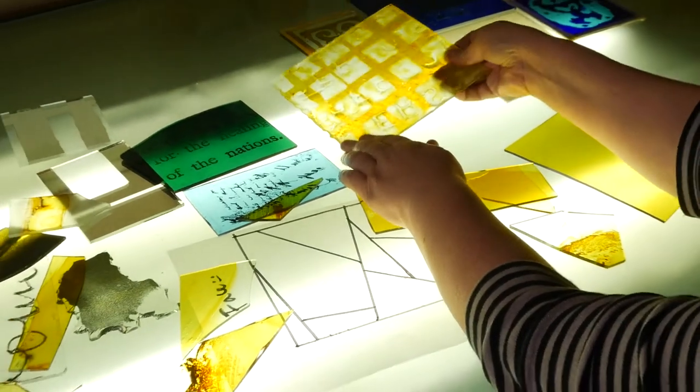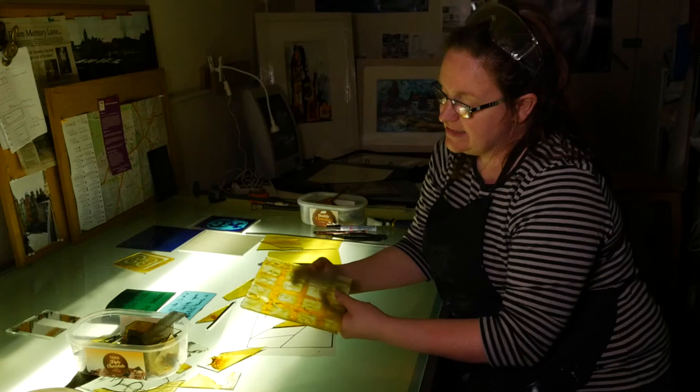A lot of the glass that I use I will paint myself, and I will mark and make surfaces on the glass with materials like a sandblaster or a kiln. This piece here I made taking textures and